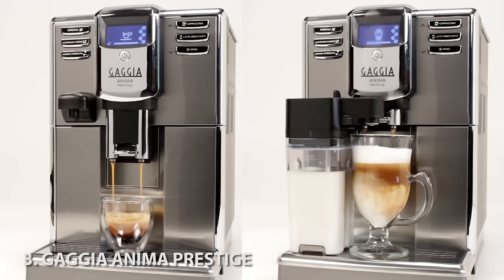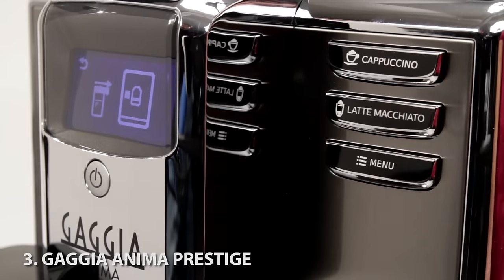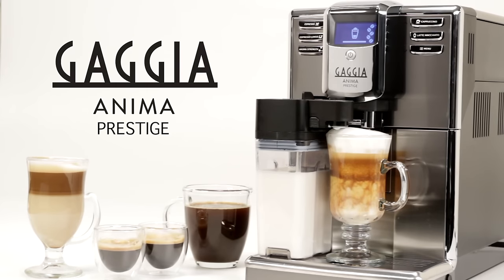Next, we've got a brand new one from Gaggia, the Anima Prestige. We love the slim, beautiful design and the detachable carafe for your milk-based drinks. It's a one-touch machine, so that means place your glass, push one button, and your latte or cappuccino is made start to finish for you.